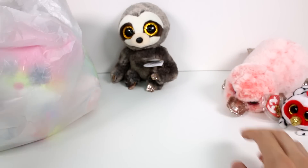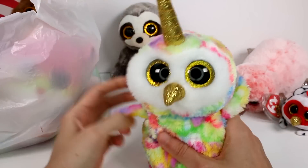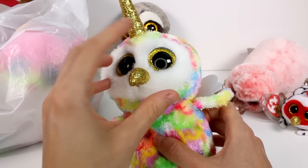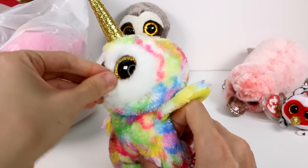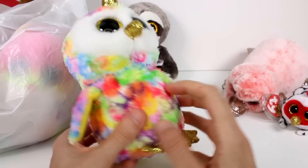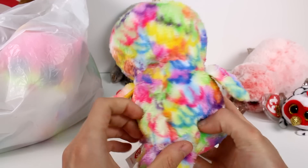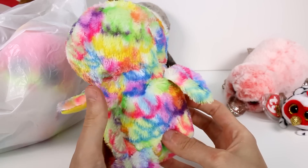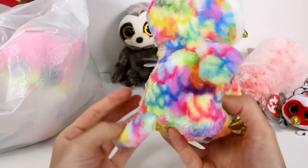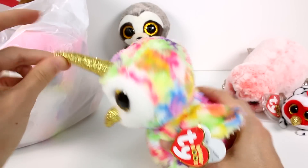What's that? A unicorn horn on an owl — what's happening? You have lots of fuzz on your face. But anyway, we have a beautiful rainbow owl. Look at the feather details — I love it, it really stands out. And we have some glittery feet, a glittery beak, and a glittery unicorn horn.